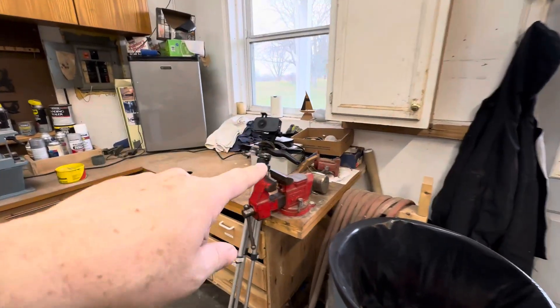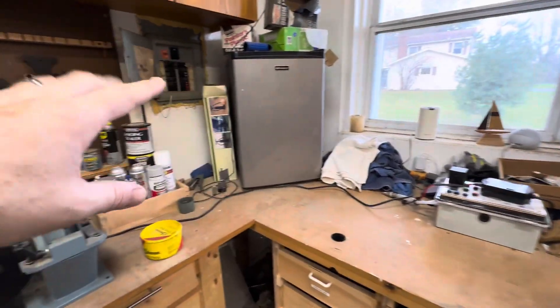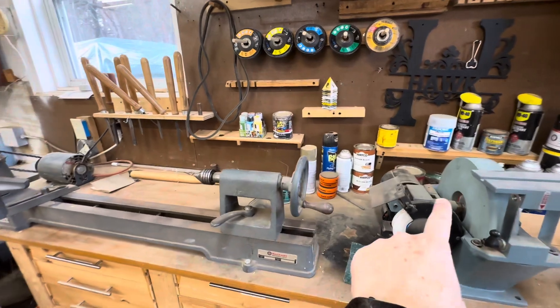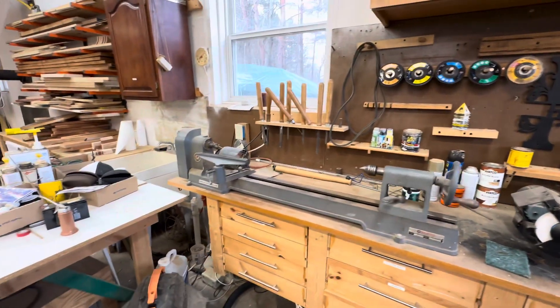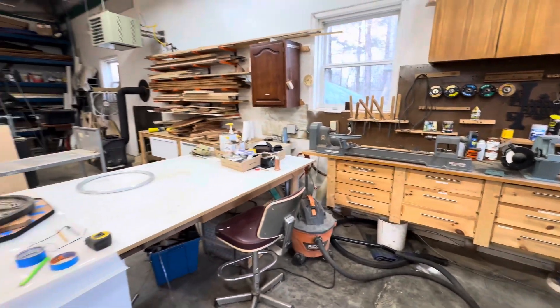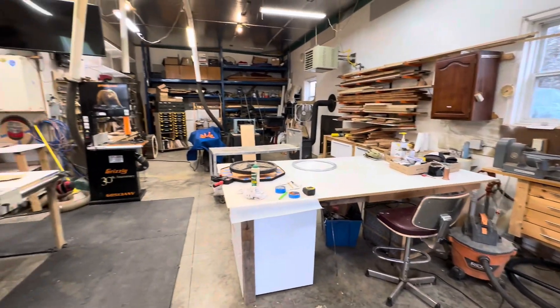Coming back around over here, there's a junk station, a refrigerator, and the lathe station with the lathe and sharpener, lathe tools and some other stuff. Storage down below. And that brings me to the entire shop.